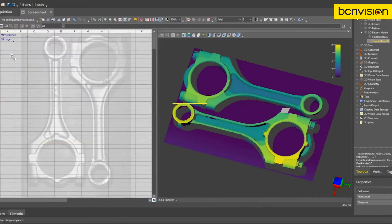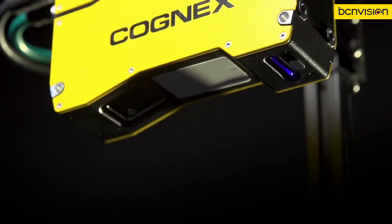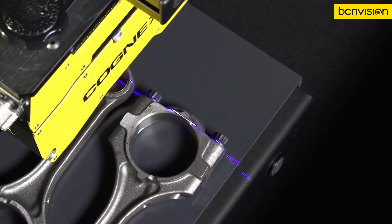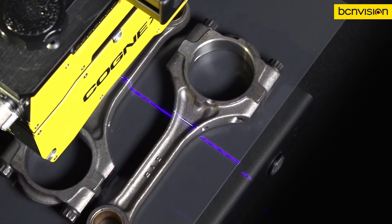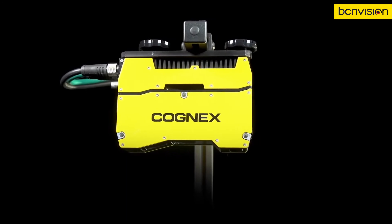All of these inspections are easily set up and deployed within the Insight Vision Suite. Advanced optics and a patented speckle-free laser ensure unmatched image quality, and it's all bundled inside an IP65-rated housing as a standalone device.